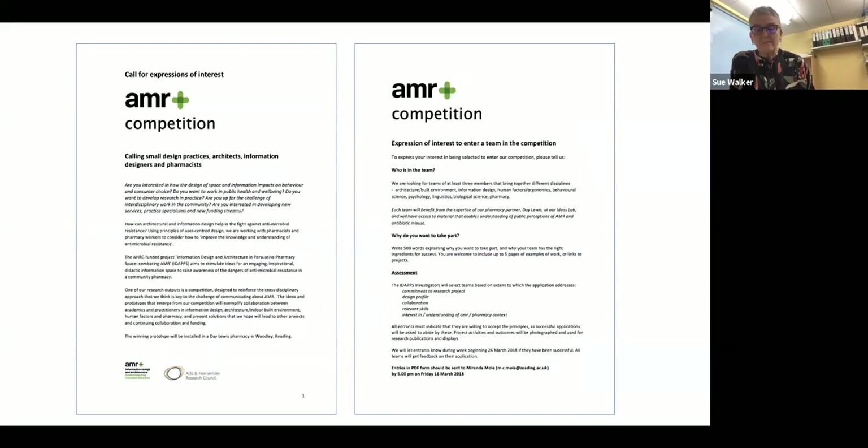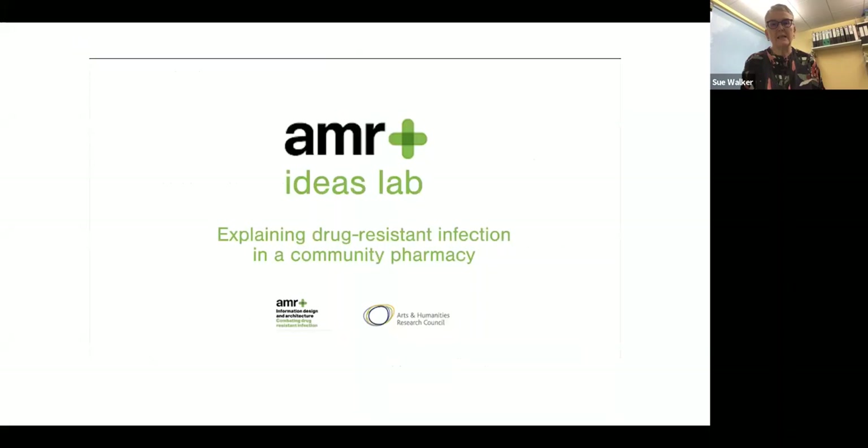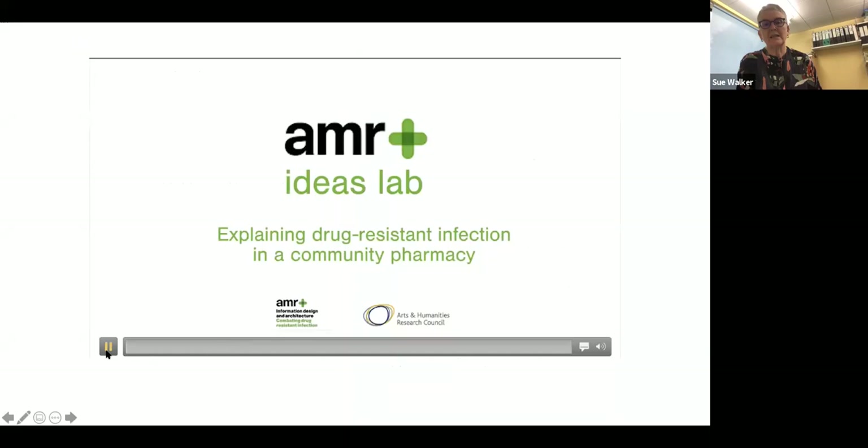So we made a call for cross-disciplinary teams that had to include a pharmacist and a designer and an architect or interior design. We put out a call. Long story short, we selected five teams from that call. Each of them were cross-disciplinary in different ways. Some of them were university teams. Others were, for example, Public Health England. So we had a really rich resource. And the idea was that our teams would come to a two day ideas lab to learn about the project itself and to start thinking about their ideas.